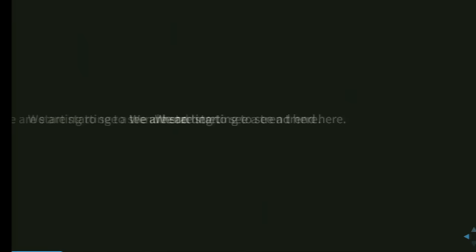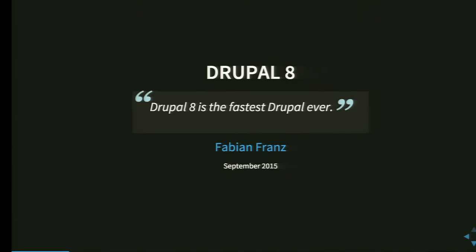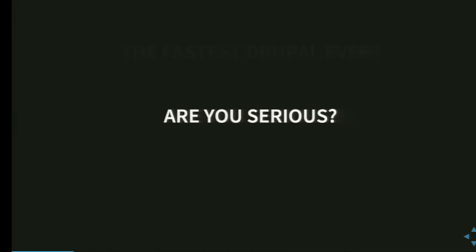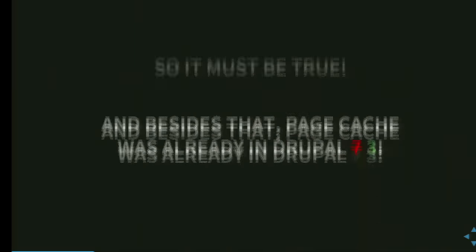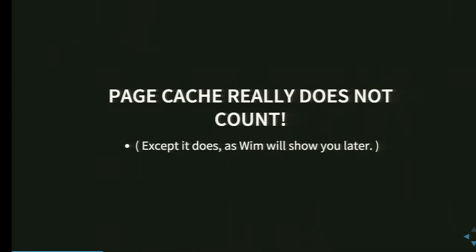So let's see what we are getting. Drupal 8 — and I say Drupal 8 is the fastest Drupal ever. And you are like: 'The fastest Drupal ever? Are you serious? You must be kidding. I thought Drupal 8 was slow — everyone has told me that.' Besides, page cache was already in Drupal 3. So page cache really does not count. Except it does, and Wim will show you later that it does.